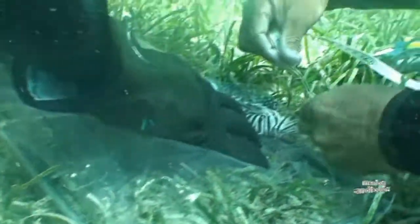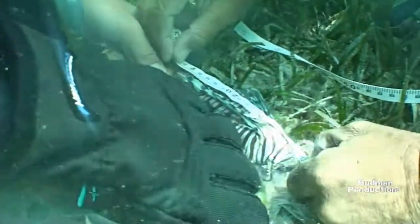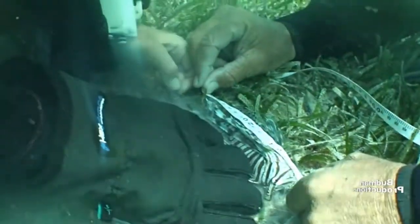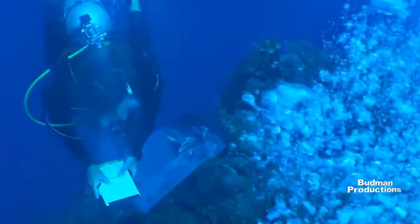Scientists take various measurements, such as the standard length, which measures between the fish's nose and base of tail, the total length, measuring between the nose and the end of tail, wet weight, the reef's location noted by GPS coordinates, the date, depth, and time.